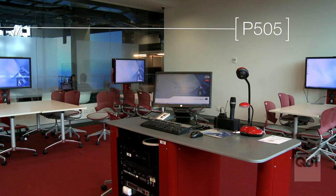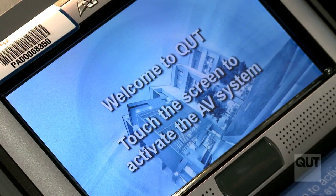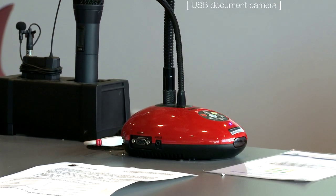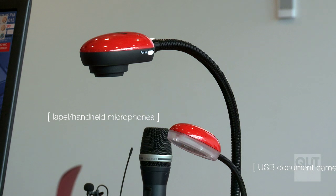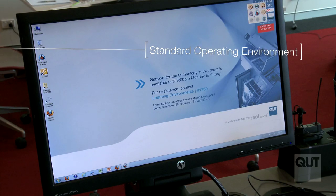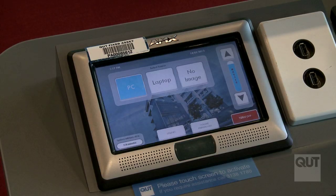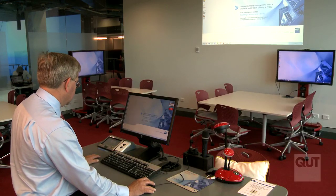This is P505, one of our new collaborative learning spaces. Each collaborative learning space has a standard podium with a document camera, radio mics for both sound reinforcement and audio capture, lecture capture provided by an appliance device, a house PC with the standard suite of software applications, and an AMX controller which allows you to bring your own laptop or device and connect it to the system.